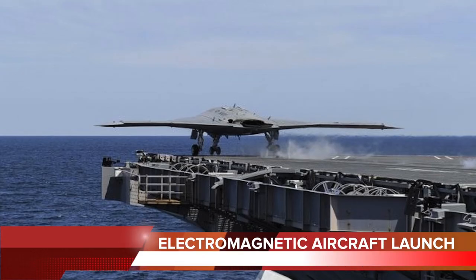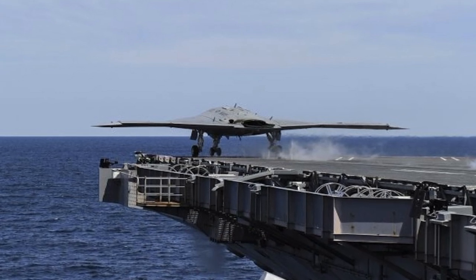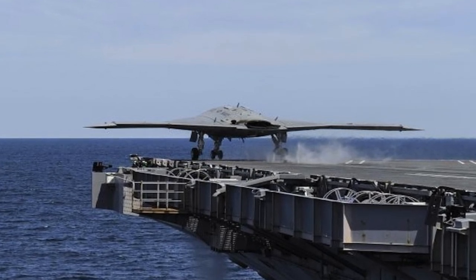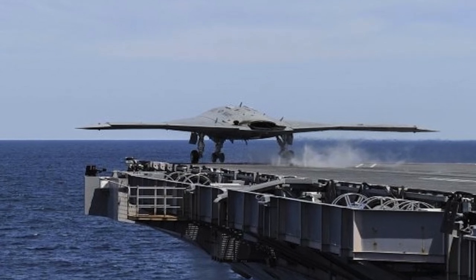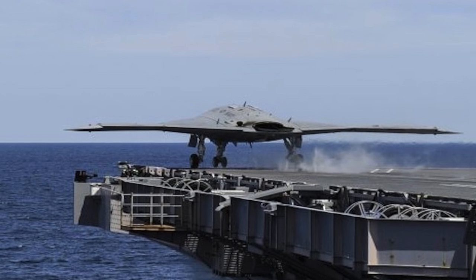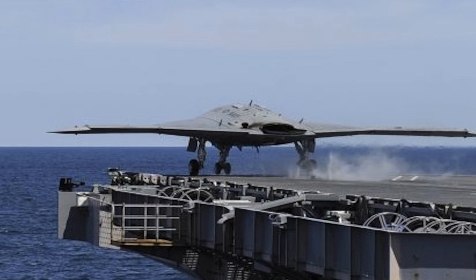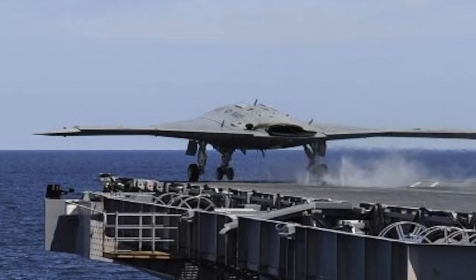Electromagnetic Aircraft Launch System: Nimitz-class carriers got planes moving for takeoff using steam-actuated catapults. The system required a lot of steam piping, a large condensate return, and tons of fresh water. They also have a lot of maintenance issues. Plus, with steam actuation, the majority of the force is transferred to the airplane at the beginning of the stroke in a jolt, which puts stress on the airframe and reduces the lifespan of the multi-million dollar planes.